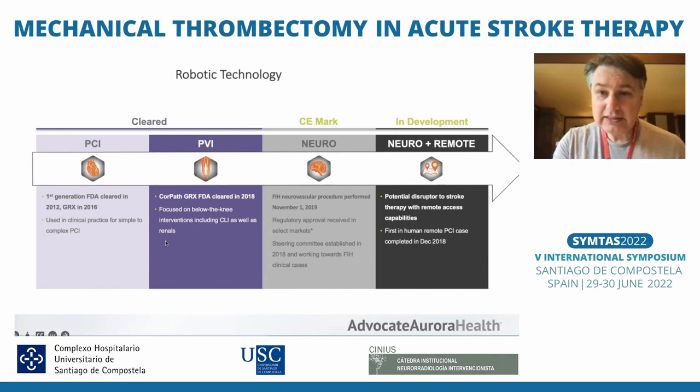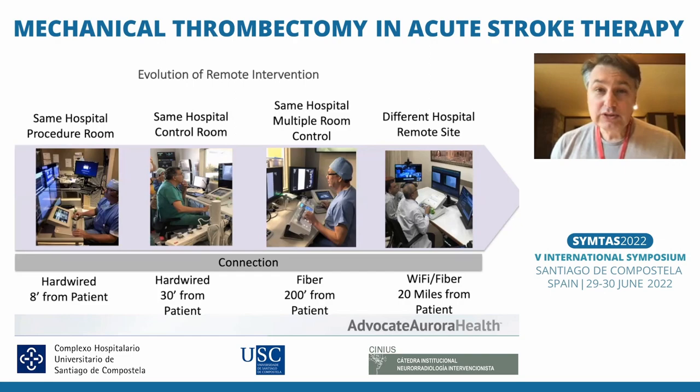The future of this development points toward remote surgery, and what I'm going to share today is a little bit of where we are with this.